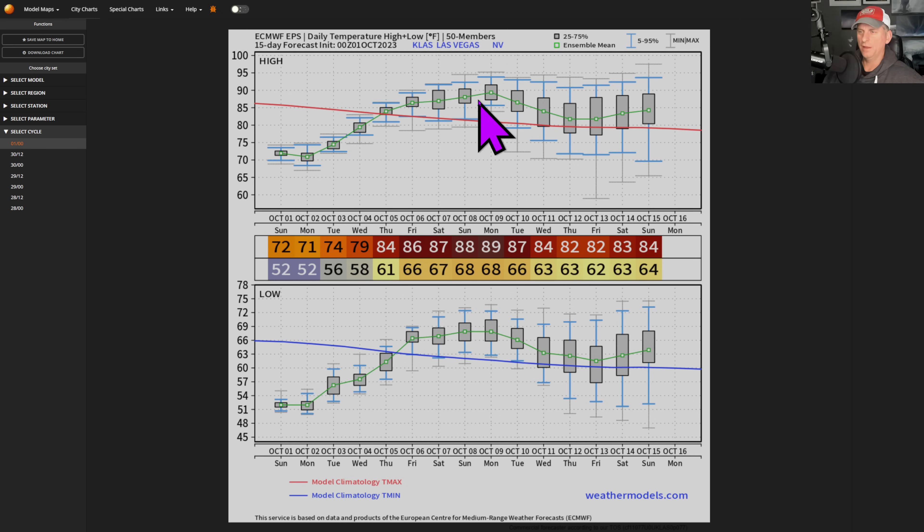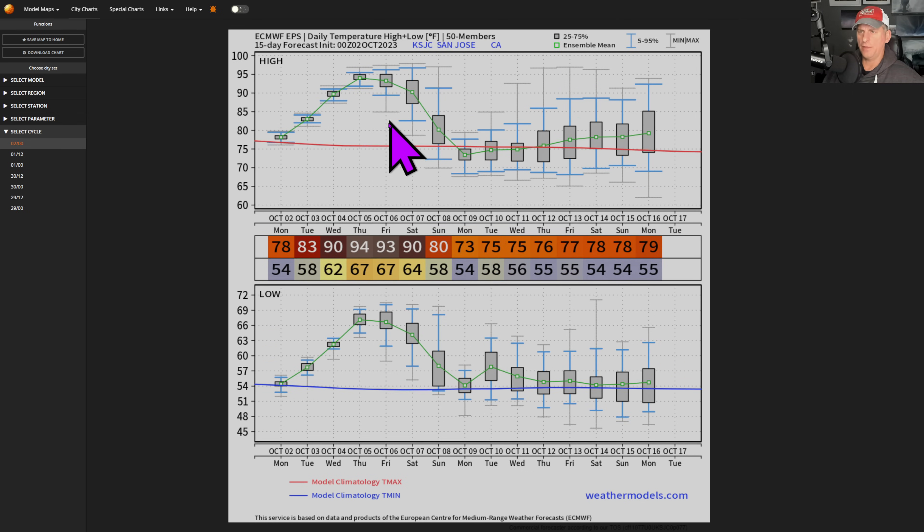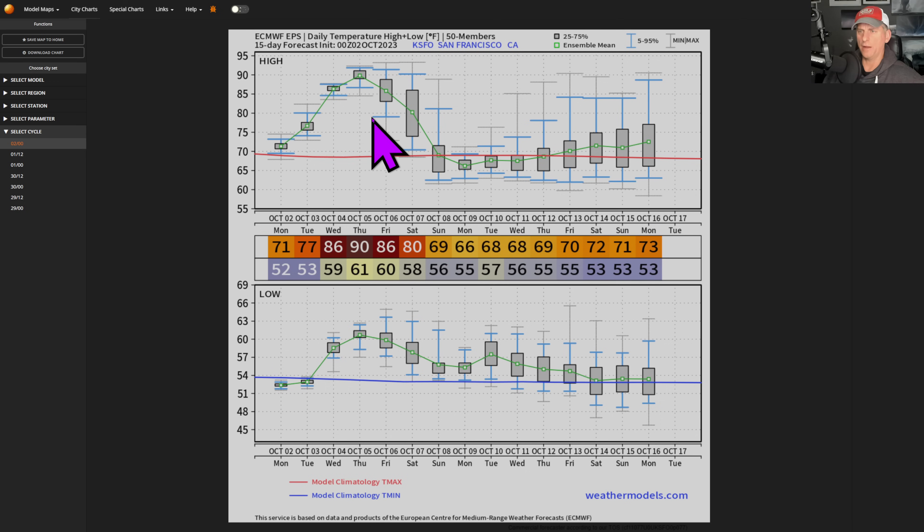Las Vegas is a little bit above average — nothing too crazy. A 90-degree day in Las Vegas is really not that big a deal this time of year. Phoenix — you can see maybe a 100-degree day on Friday, close to it for the weekend. Average temperature is slowly declining towards the low 90s. San Jose — average temperature is about 76 and you're getting up towards 95, so 15 to 20 degrees above average. San Francisco could get up towards 90 degrees on Thursday — the average this time of year hovers around 69 degrees.